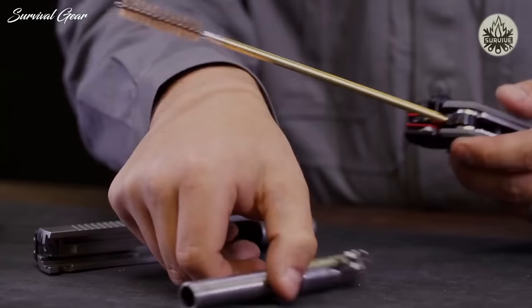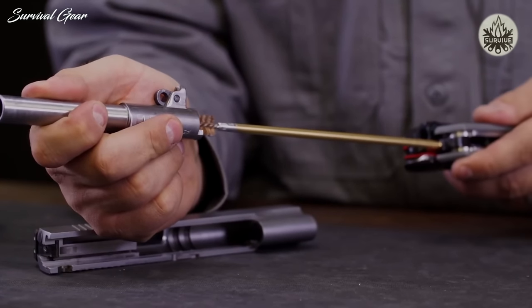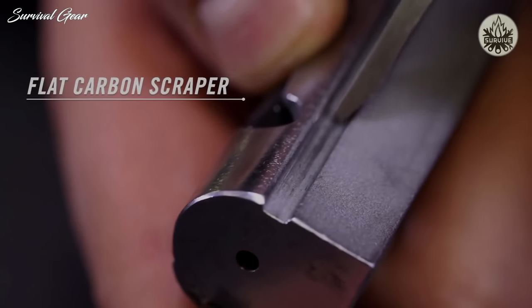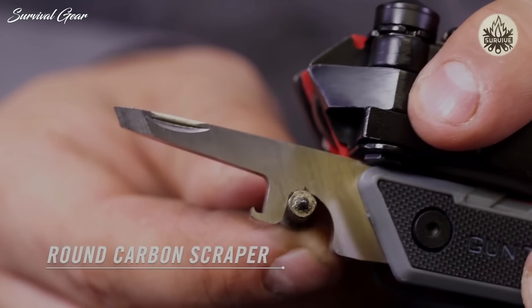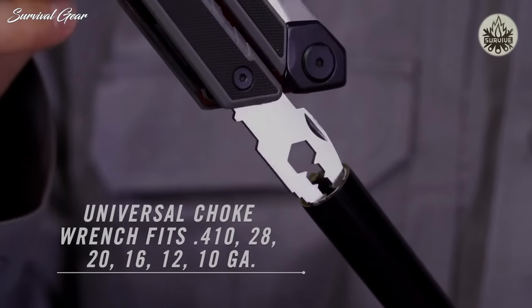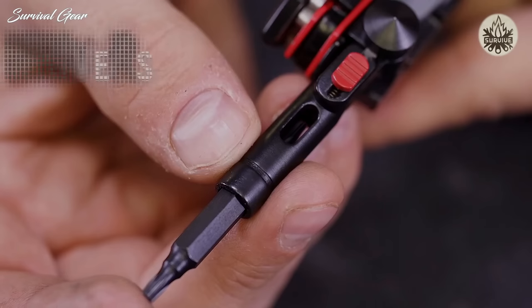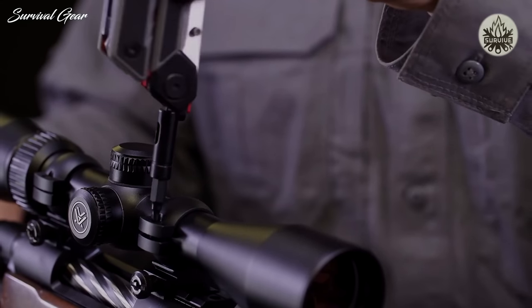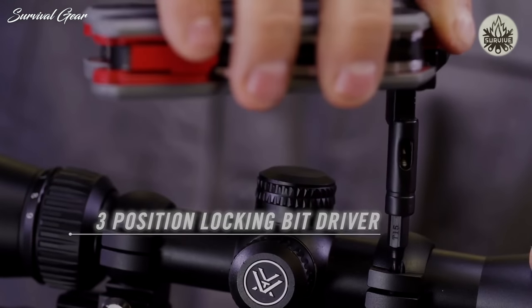The 8-32 threaded receiver and post pivot from the handle and accept standard gun cleaning elements like rods and brushes. Flip open the scraper for scraping carbon from both flat and rounded surfaces. At the range or in your blind, use the choke tube wrench to swap out choke tubes on the fly. A magnetized quarter-inch bit driver locks straight for fine adjustments or at a 90-degree angle for added torque.